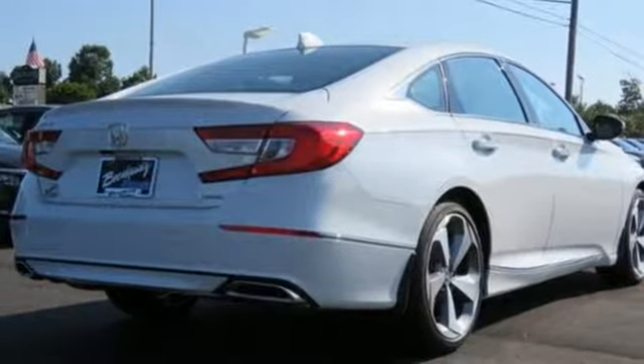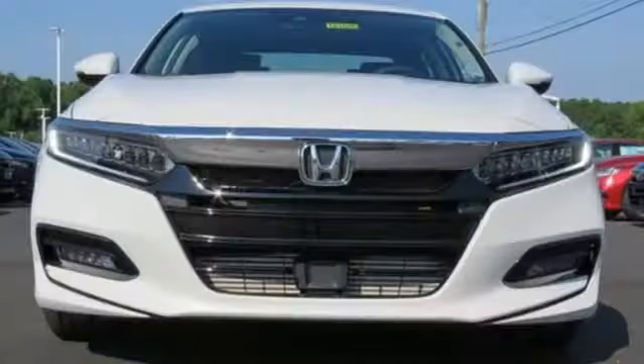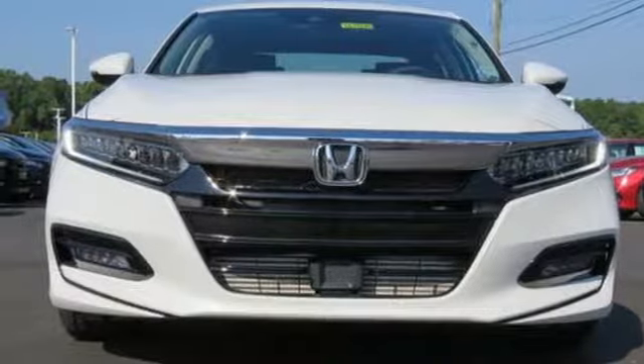And efficiency is always on board with the EcoAssist system. Honda made no compromises with this distinctive Accord. Make it yours today.